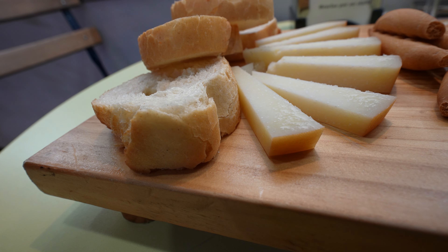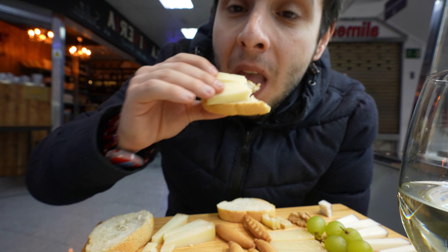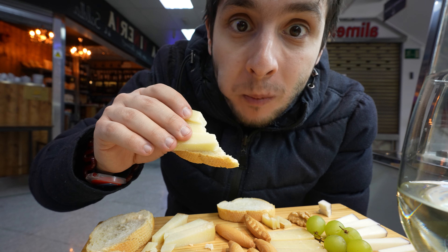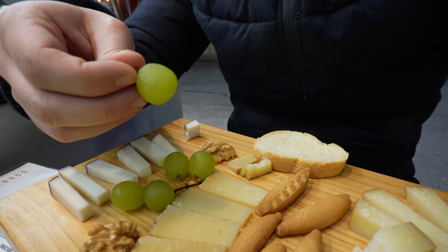This is for real cheese lovers. Really mature, strong flavor of goat cheese. The saltiness of this almost kind of burns your lips. I think it's actually really good to chase it with some sweetness.